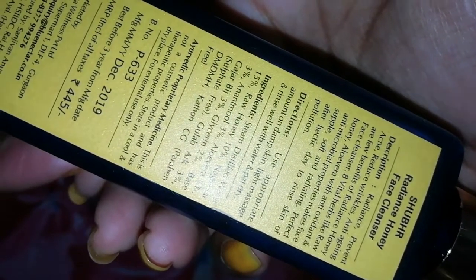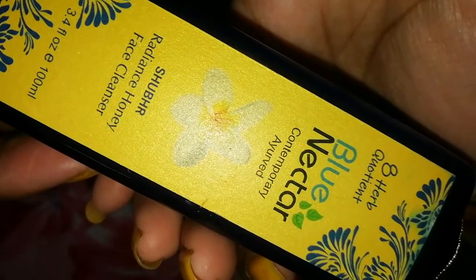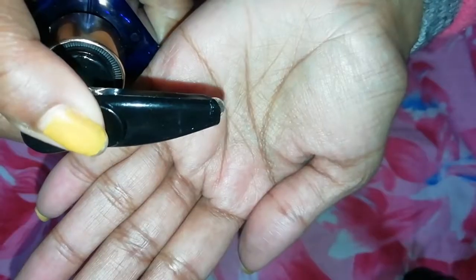You can pause the video to read the ingredients. It prevents acne and wrinkles. You can see that this cleanser is a clear gel and its fragrance is very good.